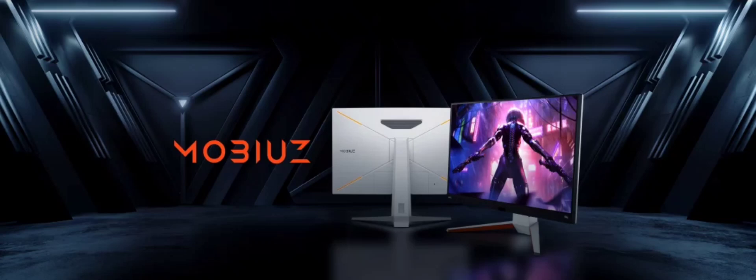Designed with gamers in mind, the monitor offers a bunch of advanced features including BenQ's shadow enhance, color vibrance, and light tuner technologies for optimized visuals. The monitor also introduces the Pixel engine to ensure accurate color reproduction.